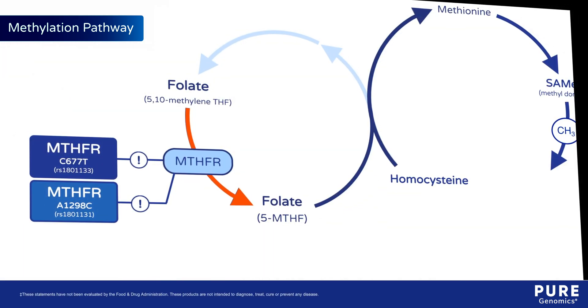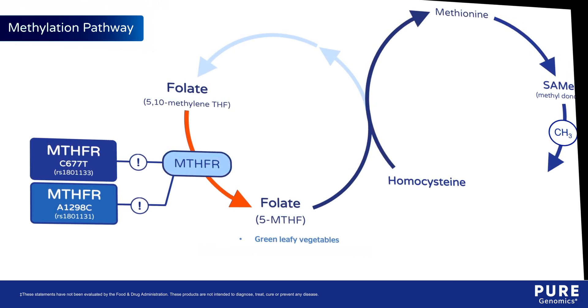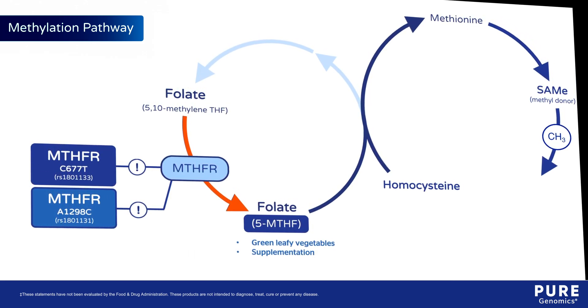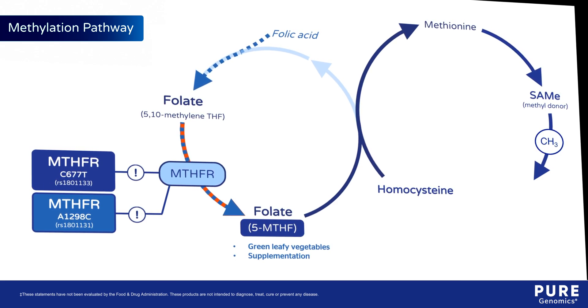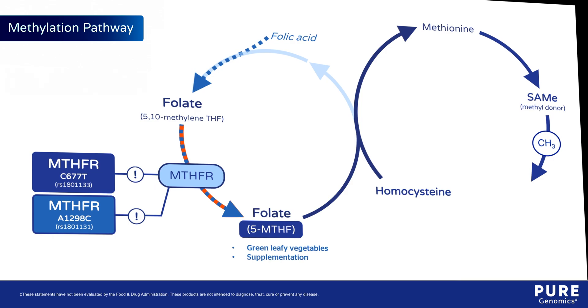Individuals with either variant should ensure adequate folate intake from natural sources like green leafy vegetables, which contain folate as 5-MTHF. This form is also available as a supplement. While folic acid requires multiple steps for activation, 5-MTHF can bypass these steps and enter the pathway as an active form of folate.